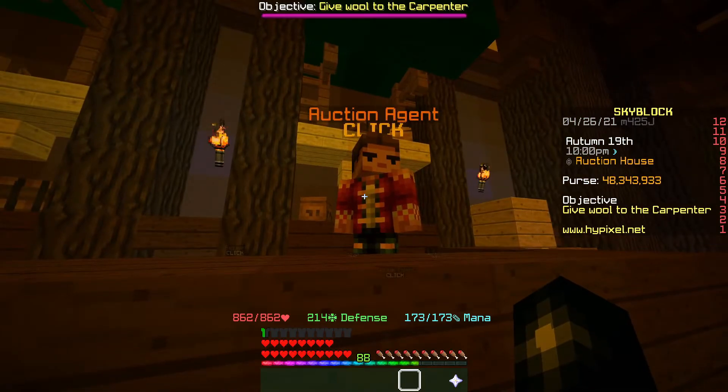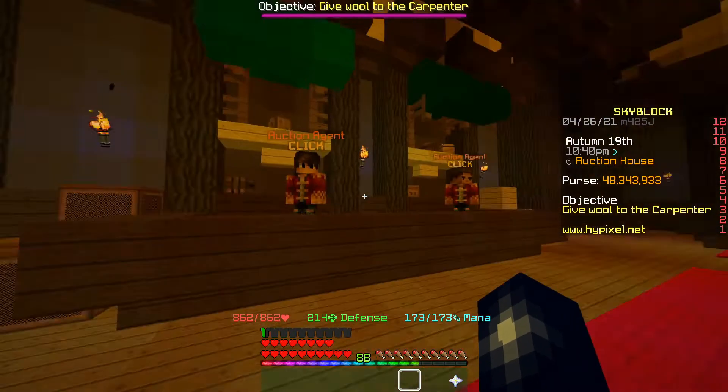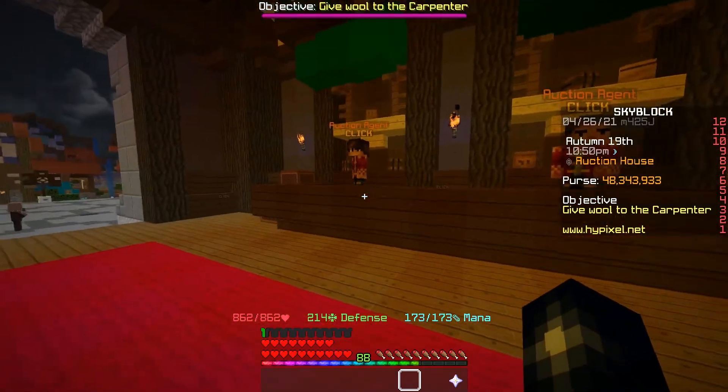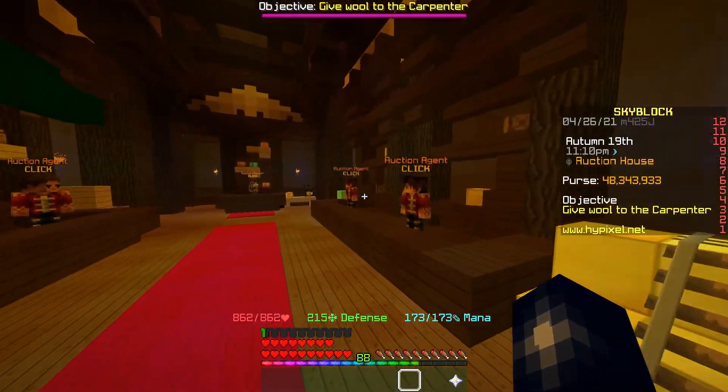I did accidentally sell one Legion book for 119k instead of 1.19ml, so I lost about a million coins on that. We would have made really around 69 million coins, meaning we've made about 4.5ml profit. The actual buying and sniping took me about an hour. I did mess up though, so I actually have 3.5ml profit — but I'll take that, especially since a lot of the time I'm just waiting for things to sell. Other times you might be able to pick things up cheaper.